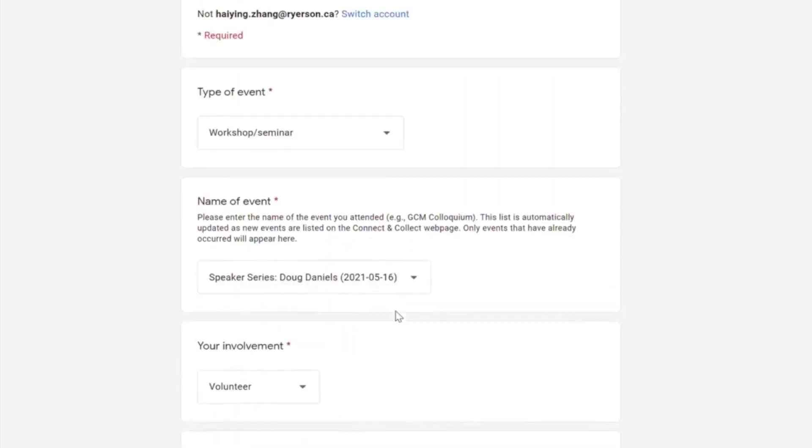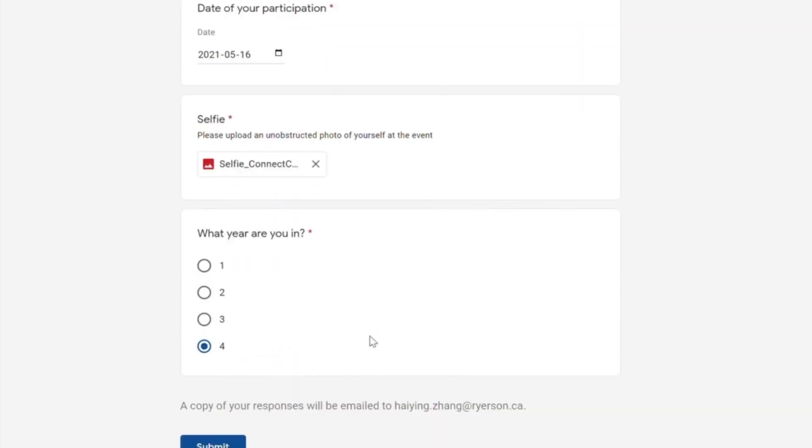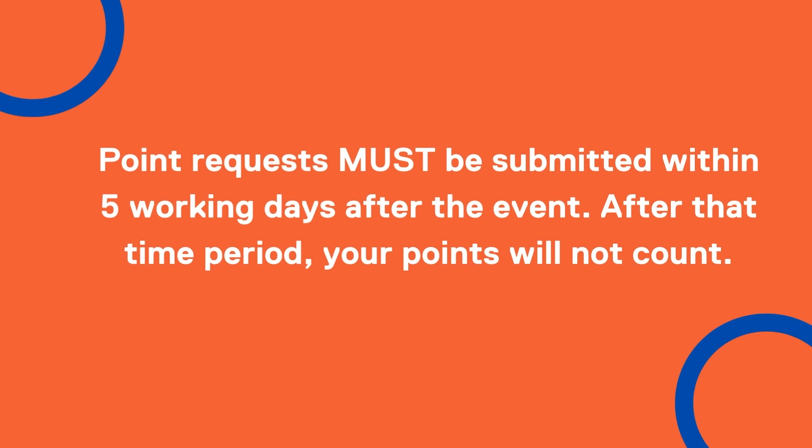When everything is complete, check over the form for any errors. If there are none, select Submit and the form will be reviewed by the GCM office. Please note that point requests should be submitted within 5 working days after the event. After that time period, your points will not count.